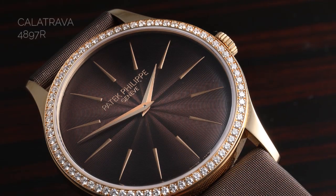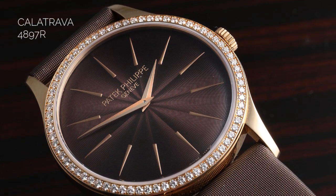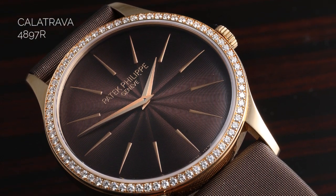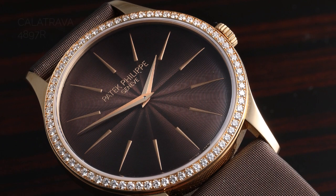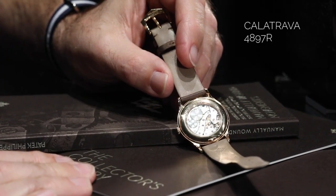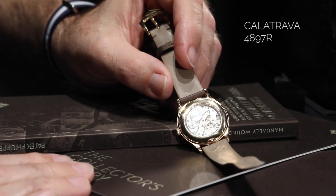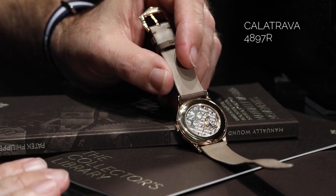They came out with this watch, which is a 33 millimeter case. The first one that came out was powered by the caliber 215 hand-wound mechanical movement — certainly one of the classic movements in the Patek Philippe line, just a hair over two millimeters thick. As always, you get the beautiful Waves of Geneva and the beveled edges of the plates, the polished screw heads — all the things that have made these movements coveted within the men's watch lines.